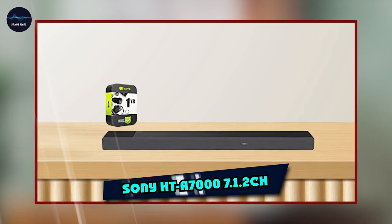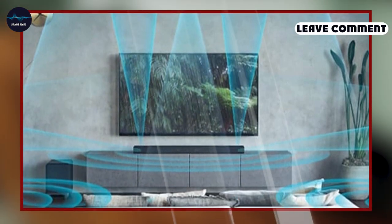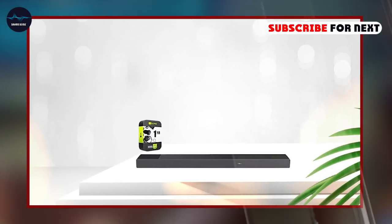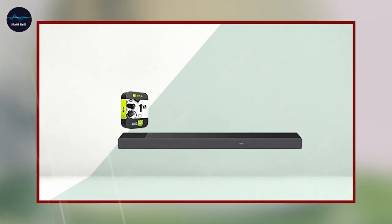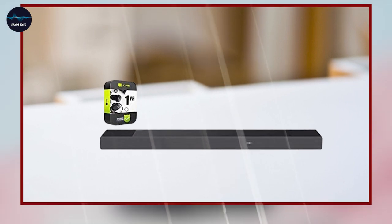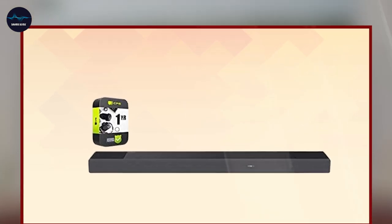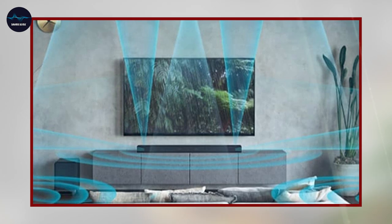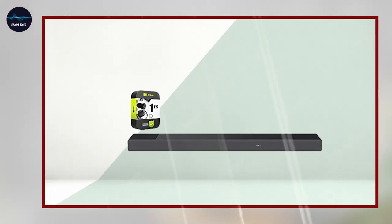The number 5 position is held by Sony HTA70 7.1.2CH. The Jabra Elite 3 In-Ear Wireless Bluetooth Earbuds are a great option for those looking for high-quality sound and a comfortable fit. The earbuds feature Jabra's signature sound technology, which delivers clear and powerful sound perfect for music, podcasts, and phone calls. They come with multiple earbud and wingtip sizes for a perfect fit, feature a sweat- and weather-resistant design ideal for workouts or outdoor activities, and have a convenient touch control feature to manage music, calls, and voice assistant.